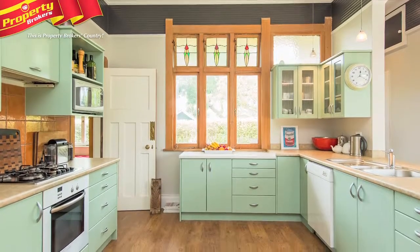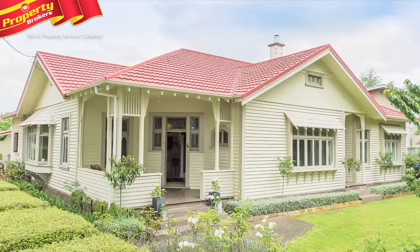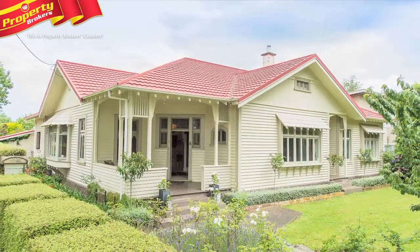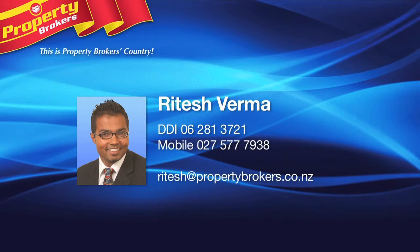You must come and look at this wonderful home today, so call Ritesh for your viewing. Ritesh Verma, Whanganui's trusted real estate opinion. Thanks again for watching my video. Please use the details on the screen to get hold of me. Contact Ritesh anytime at Property Brokers Whanganui on 027 577 7938.